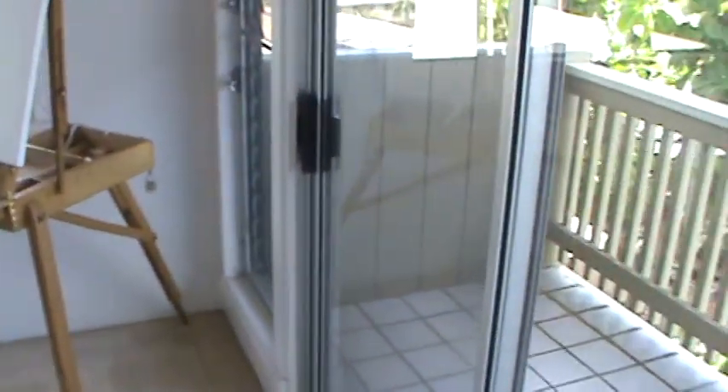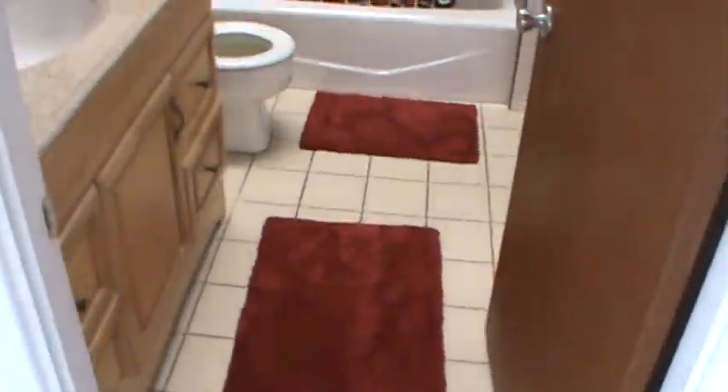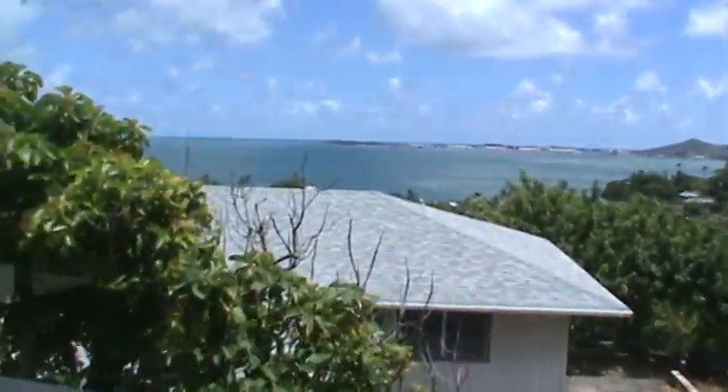Upstairs you've got a small living room with a deck, and a nice bathroom — this one actually has a vaulted ceiling with skylights and a vaulted ceiling in the back. Then there are two bedrooms. It's got the older jalousie windows, but the view up here is even better.